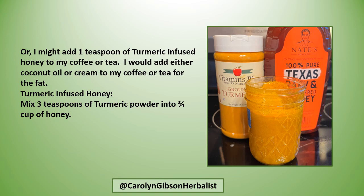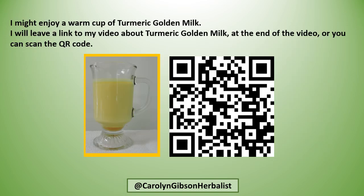I might add a teaspoon of turmeric infused honey to my coffee or tea, with coconut oil or cream for the fat. To make turmeric infused honey, just mix 3 teaspoons of turmeric powder and 2 and 3/4 cups of honey. I also enjoy a warm cup of turmeric golden milk — I'll link to my video about turmeric golden milk at the end, or you can scan the QR code now.